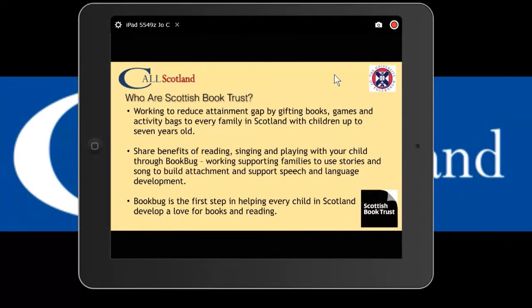The P1 pack is the pack for which we've made accessible versions of the books - the Book Bug Picture Book Prize books go out to every P1 child in Scotland. But as we all know, there are lots of children who are chronologically older for whom the books are still very appropriate, especially in ASN bases and with slightly older children in special schools too.